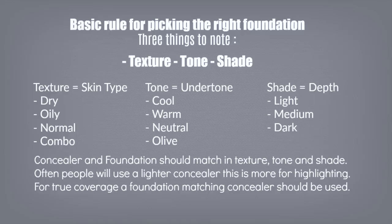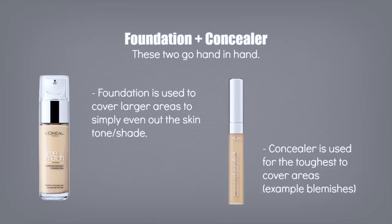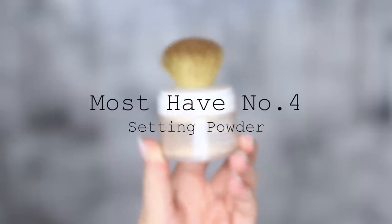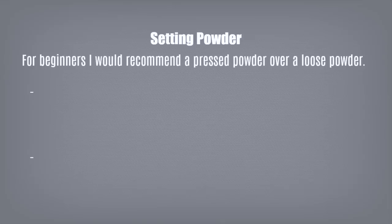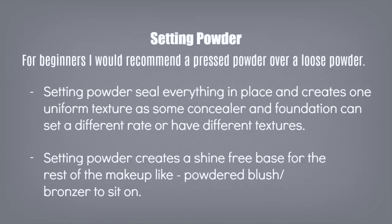In order to get true coverage, it's best to use a foundation and concealer that work well together. Your foundation is used on larger areas to even them out, and your concealer is for the smaller areas that need more coverage. Must-have product number four is setting powder. For beginners, I would recommend using a pressed powder. Setting powders seal everything in place, create a uniform texture, and form a shine-free base that powdered blushes and bronzers will easily glide over.